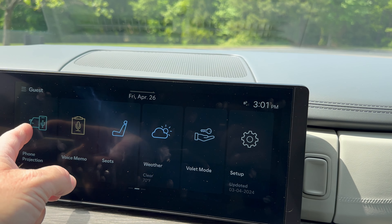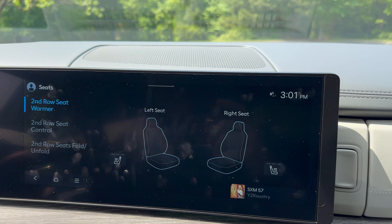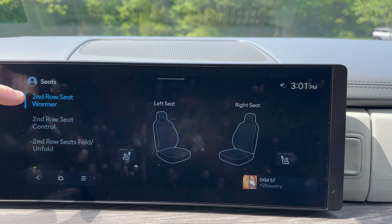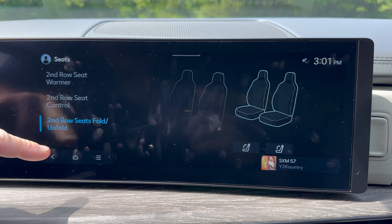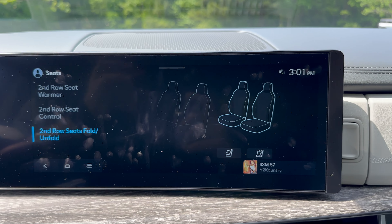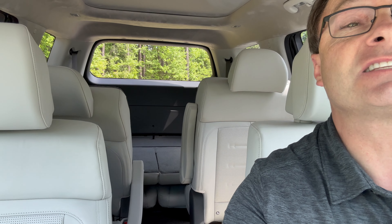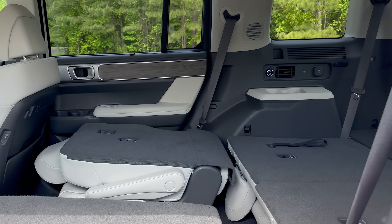Phone projection — that's kind of cool. For the seats, this is what I wanted to show you: look at second row seat warmer, second row seat control, and this one — second row seats fold and unfold. I'm going to push a button on the screen and look — it's folding on its own from the driver's side. The seat just folded down. That's pretty nifty.